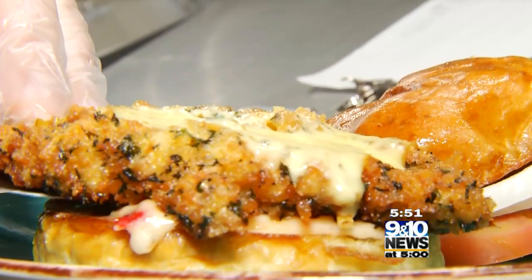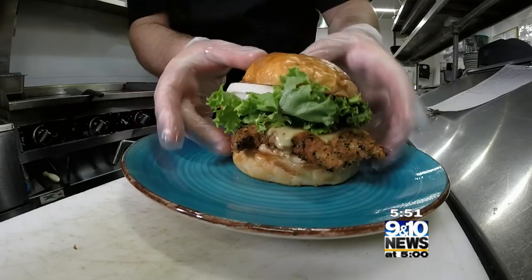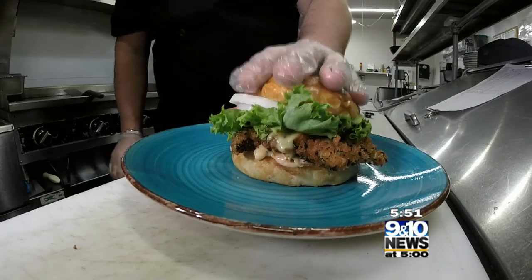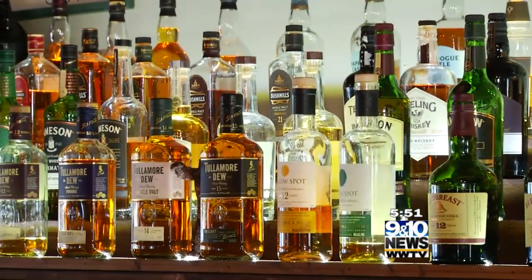Buttermilk chicken sandwich — it's got smoked gouda cheese, a pepper jelly aioli, and a local pretzel bun. We want you to have an experience, not just come in for the food. You're going to get the ambiance of being right on the water. You're going to get the beautiful bar right behind us, newly extended and now holding more whiskey than ever before.